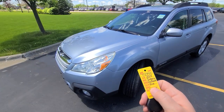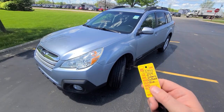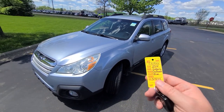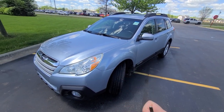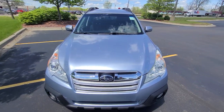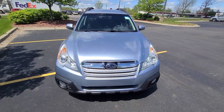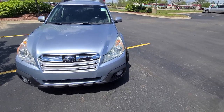Hi there — 2014 Subaru Outback, 69,000 miles, stock number 57777, blue in color. We usually try not to buy vehicles older than 2018, but I made an exception in this case because this is a Subaru with exceptionally low mileage.